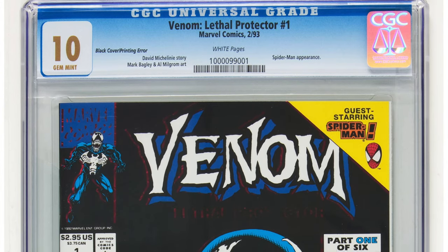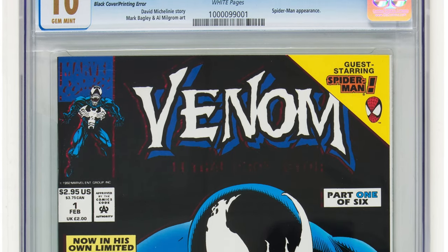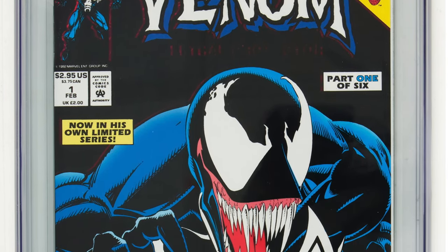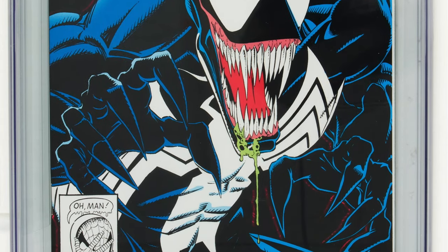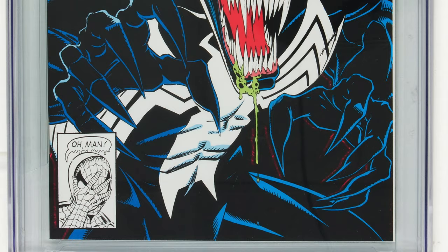Then I found out about the Black Error Lethal Protector No. 1. This comic book was printed and something happened — the red foil was supposed to be applied, it didn't get applied, and it kept an all-black background. Now, you can still see kind of red around the Venom logo and around Lethal Protector. So it's not clean, but from a glance or putting it on the shelf, it looks like a Venom Lethal Protector No. 1 with a black background. Super dope. The CGC census has graded 228 Black Error Lethal Protector No. 1s.